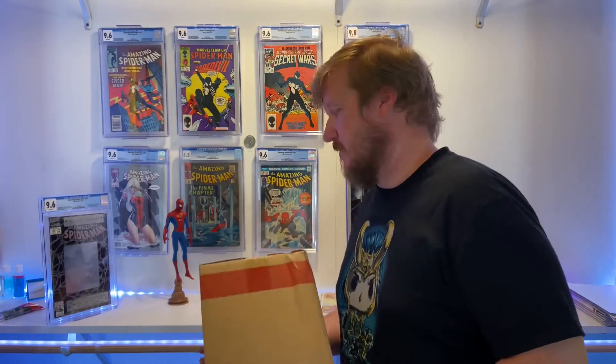Hey guys, what's up? It's John. This is my Comics Closet. I heard you like unboxing, so let's do an unboxing of a box dog that I got from CGC.